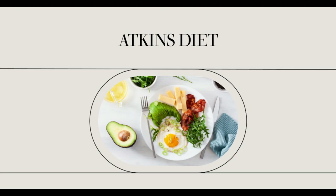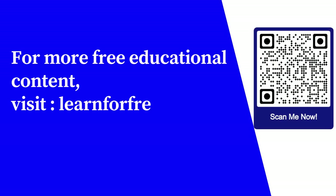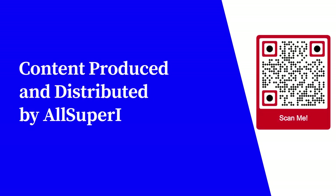When choosing a health bar, make sure you choose a brand that is proven. Since these are Atkins Advantage Bars, you know it's good because the Atkins diet has been proven. For more free educational content, visit learnforfree.biz. Content produced and distributed by AllSuperInfo.